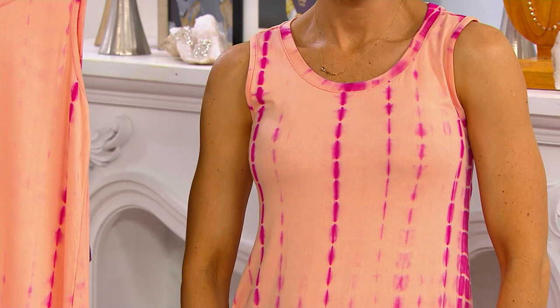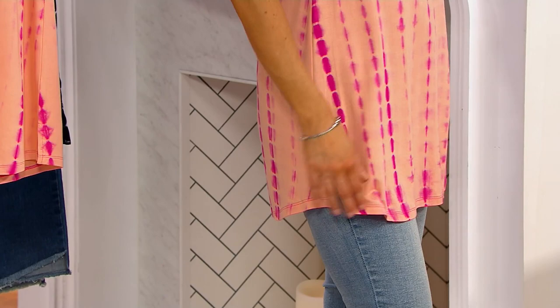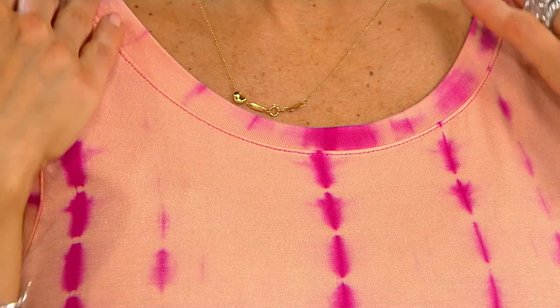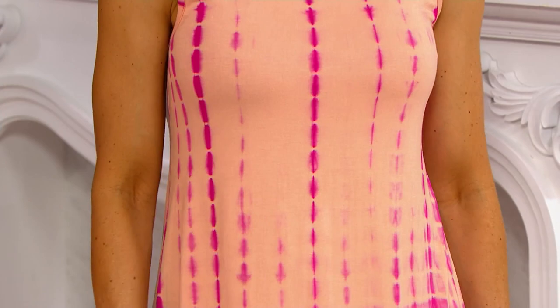These are hand-done, in our 95/5 rayon-spandex. We call this our layers collection, but this is a fabulous tank on its own. Anyone who wears sleeveless knows — you've got your rib around the neck, that beautiful rib around the armhole that fits so beautifully. Wear this alone for sure, but then layer it up. These colors are like magic — you don't get colors like this if they're not hand-done. Each one is different, and that's what's amazing. They're one-of-a-kind pieces that are just stunning.